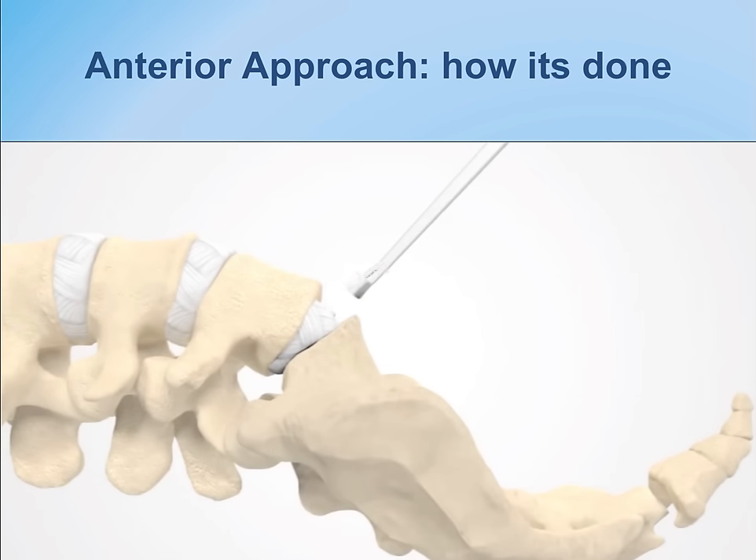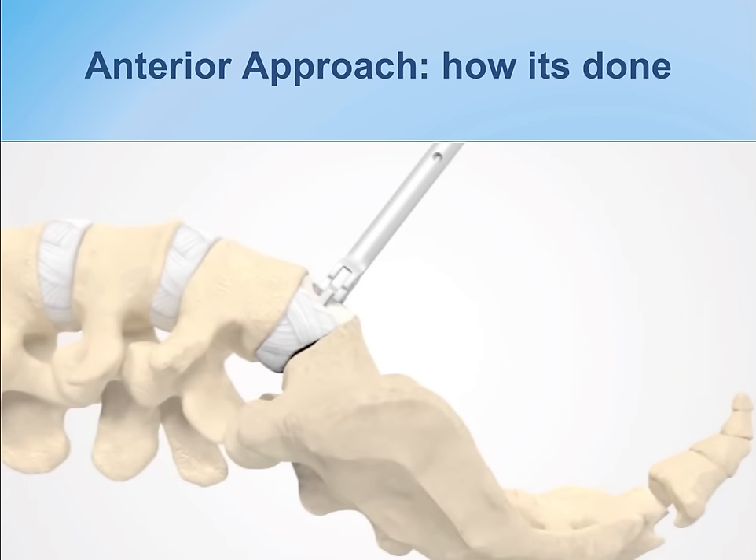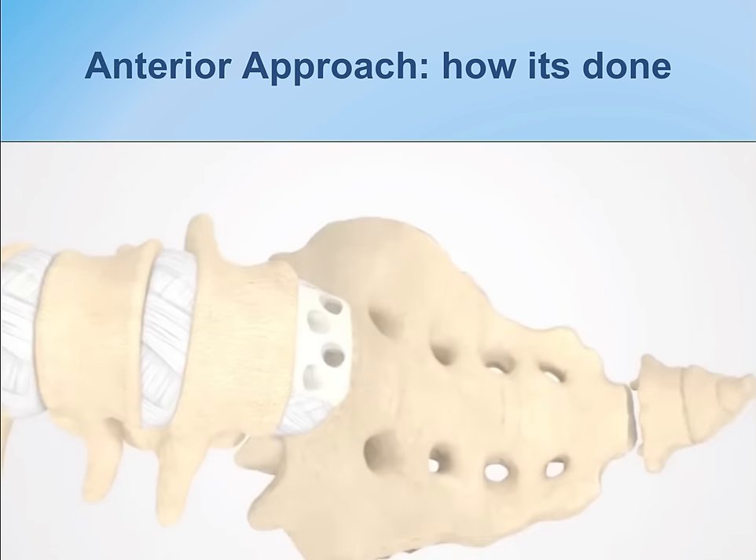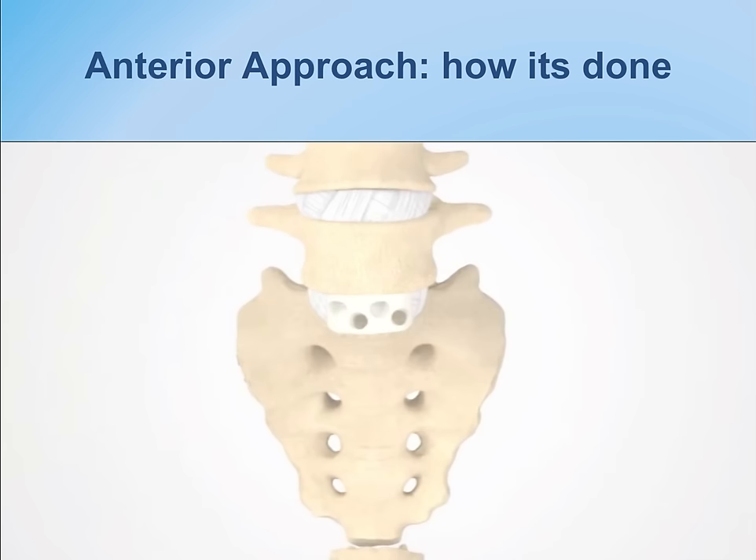Once the disc has been removed, the cage or spacer is inserted to restore disc height. The center is packed with bone graft material, and then a fixation plate or screws can be placed into the spacer, or pedicle screws can be placed posteriorly.